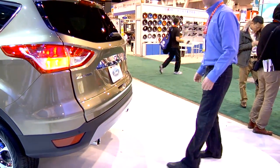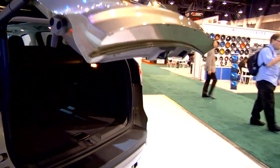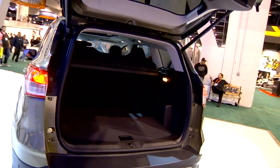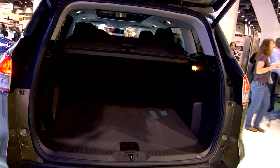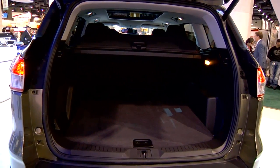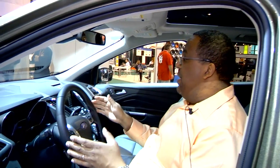Now, Nate's going to show us a great feature. When your hands are full, you can walk up to the back of the Ford with the key fob in your pocket so it is secure. And with that simple motion, you can open the back of the Ford to load your vehicle with groceries or heavy equipment — available today.